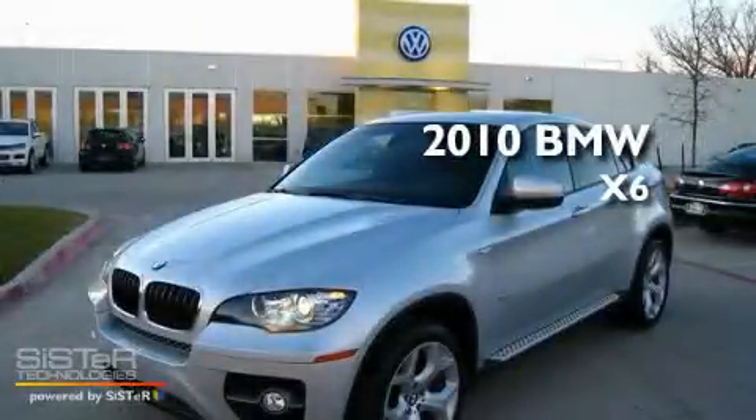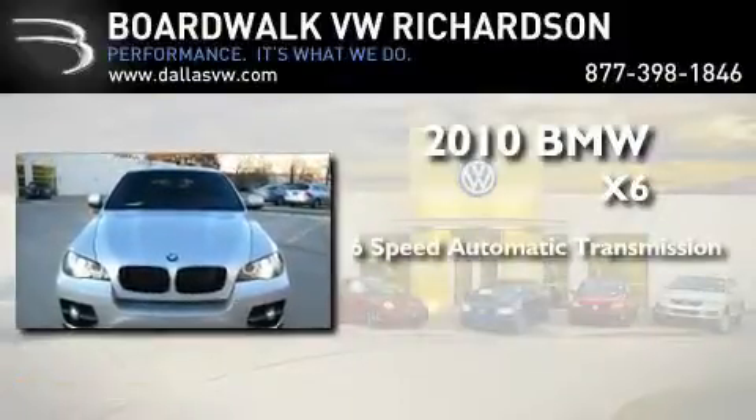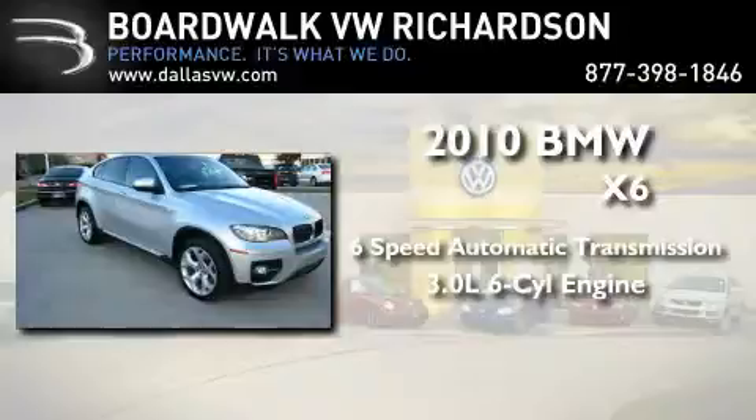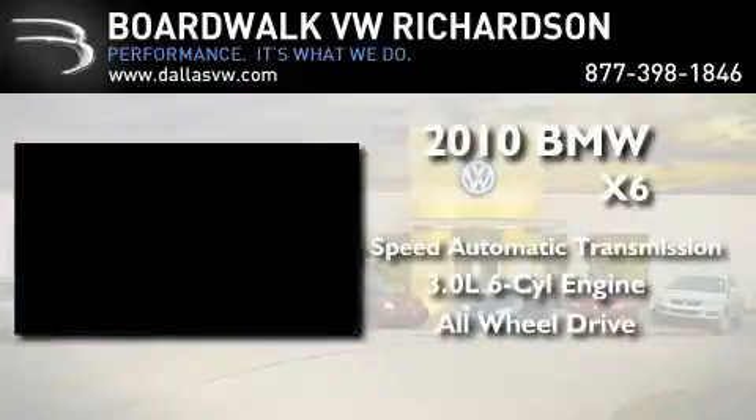This is a 2010 BMW X6. This crossover has a six-speed automatic transmission, a 3.0-liter inline six-cylinder engine, and the added safety and control of all-wheel drive.